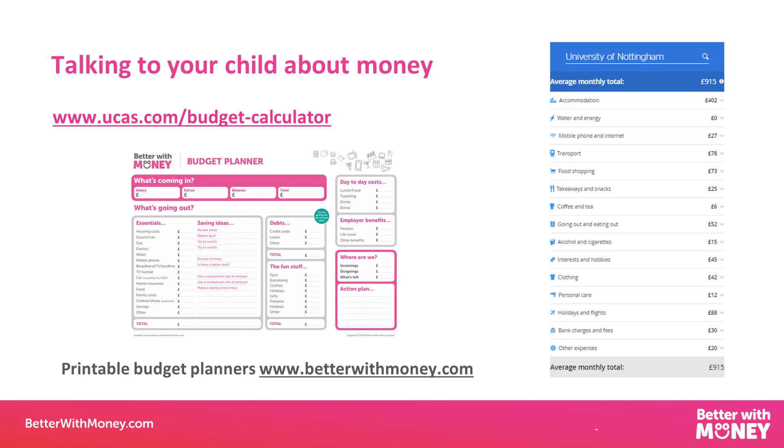As well as the UCAS calculator showing the average cost of uni, there are also printable budget planners on the Better With Money website which you can download for free. You can use them to add up income, see what outgoings are going to be, and estimate the fun stuff they'll need — then stick it on the notice board at uni as a reminder. It's definitely a balance of trusting them to be responsible with money versus worrying they're going to run into debt, but being open and honest about money before they go helps them appreciate the financial impact on both them and you.